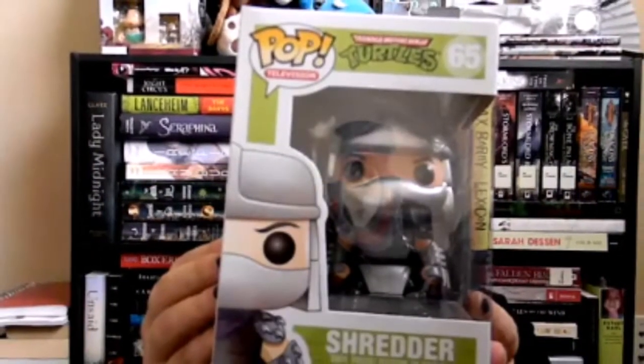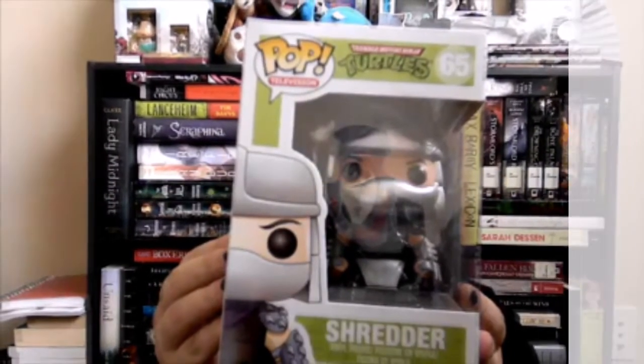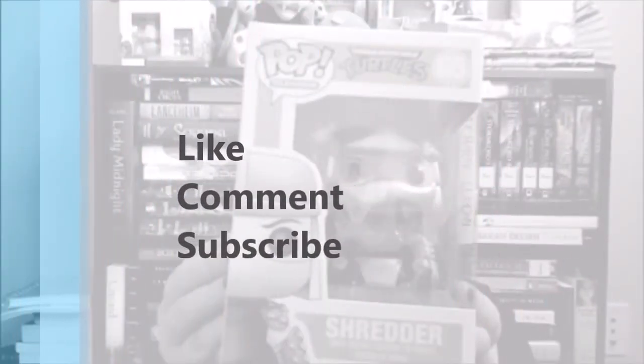Alright guys, so that's my Saturday haul. Let me know what you thought down below. Like, comment, subscribe — please! And by the way, let me know what pop that I got you like the best, what you're most looking forward to, and what is one you really want in your collection that you just haven't been able to find. Thanks guys, I'm Kathy. Bye!